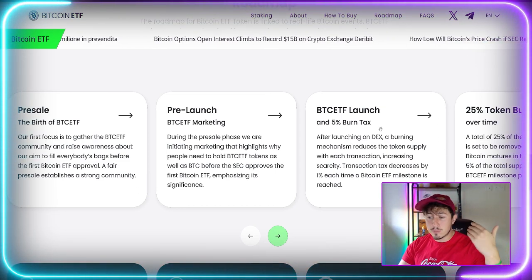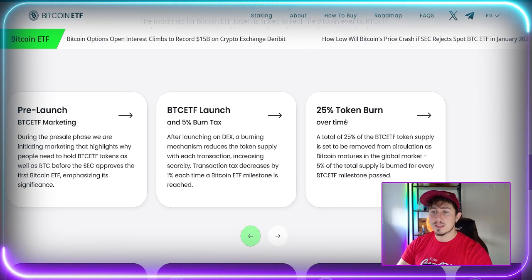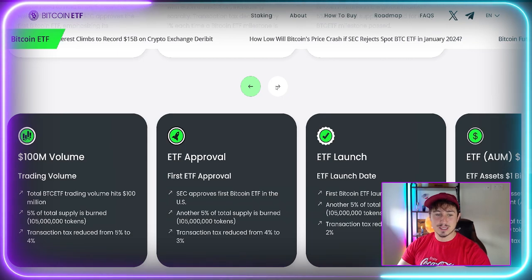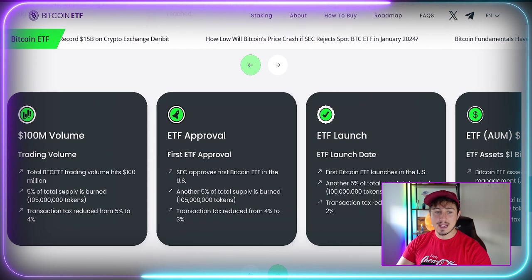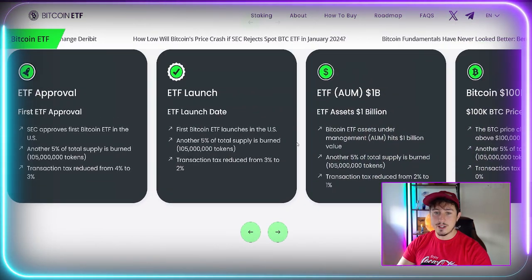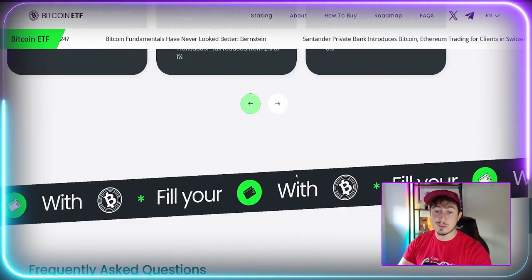There will be burning of the supply, which helps keep the price high especially during bearish, volatile moments. Over time, a total of 25% of the Bitcoin ETF supply will be stripped away and burned forever. At the first Bitcoin ETF launch in the US, 5% more of the total supply will be burned, and the transaction tax will be reduced from 3% to 2%. You can time trades around Bitcoin ETF releases and approvals.